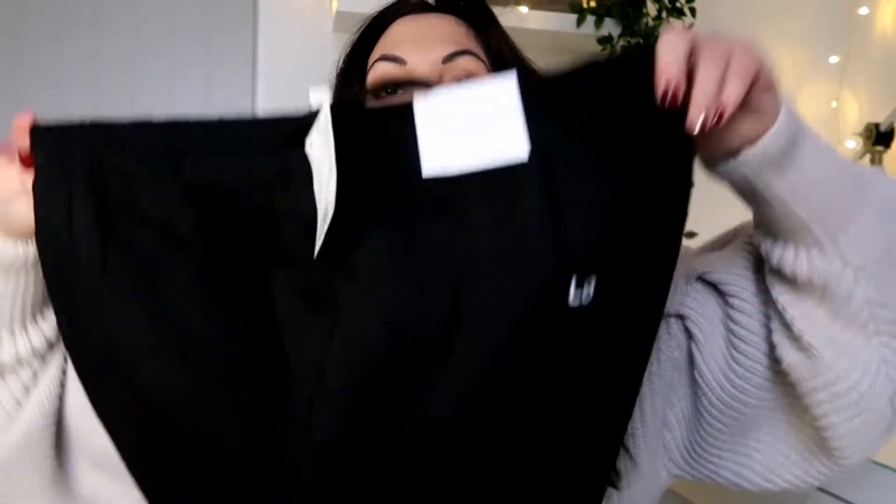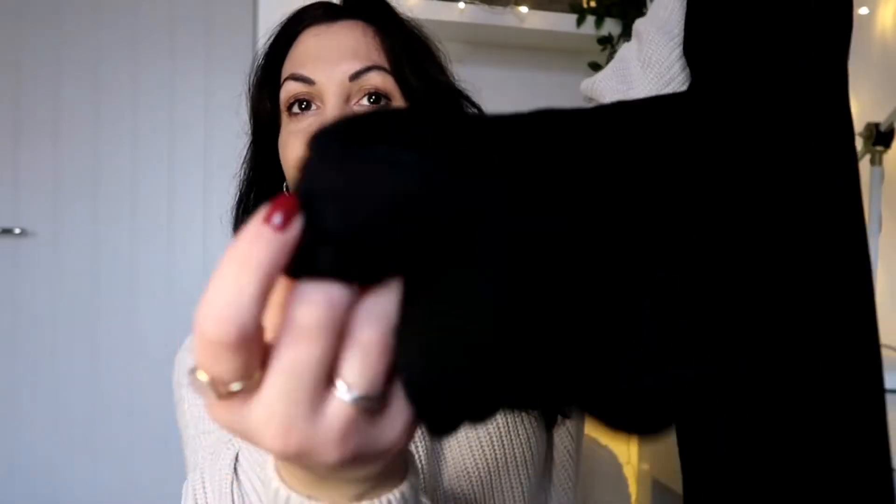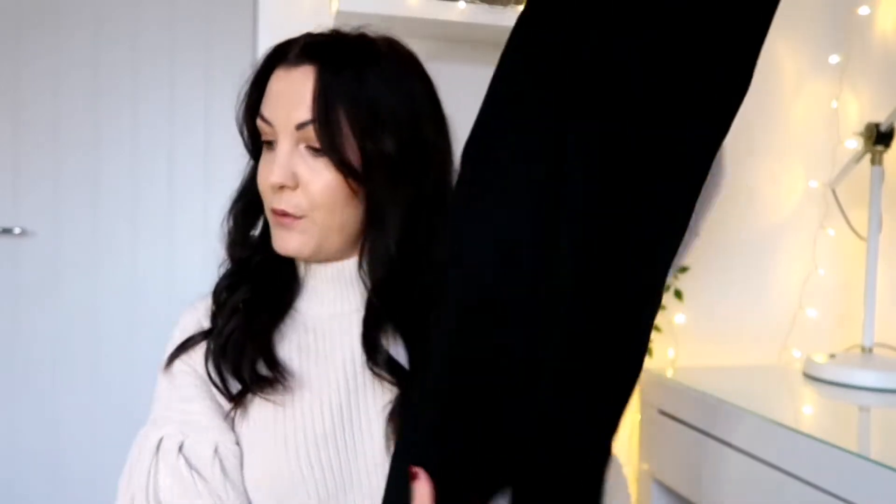These are high-waist, regular fit, black cuffed tracksuit bottoms. Black doesn't come up very well on camera, but these were £14.99. They feel a little bit thin compared to men's ones, I'm not going to lie. I got these in a medium — I usually take a size 10 in trousers.